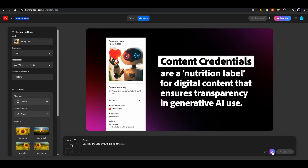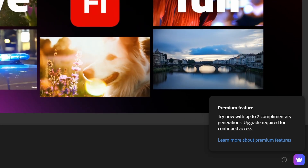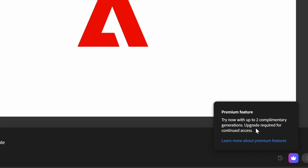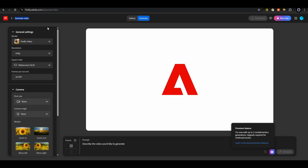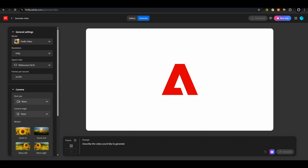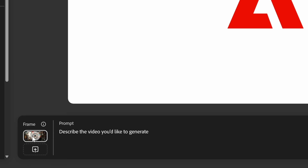The generative credits are actually something that you have to pay for — this is a premium feature with Adobe Firefly video. You get two complimentary generations. Two whole clips — so what do we get, like 10 seconds worth of video? Thank you, Adobe, for giving me access to 10 seconds worth of video when I've spent over $7,000 over the past 12 years on my Adobe Creative Cloud subscription.